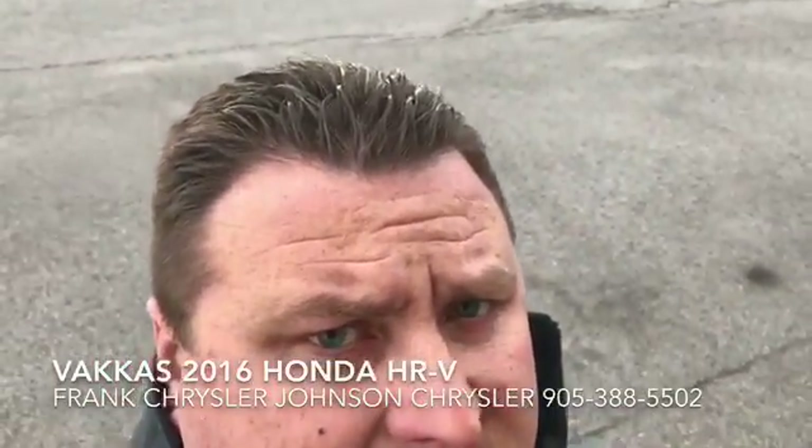Well, I hope you enjoyed the video. My name is Frank, I'm in sales here at Johnson Chrysler. Give me a call at 905-388-5502. I look forward to talking to you soon.